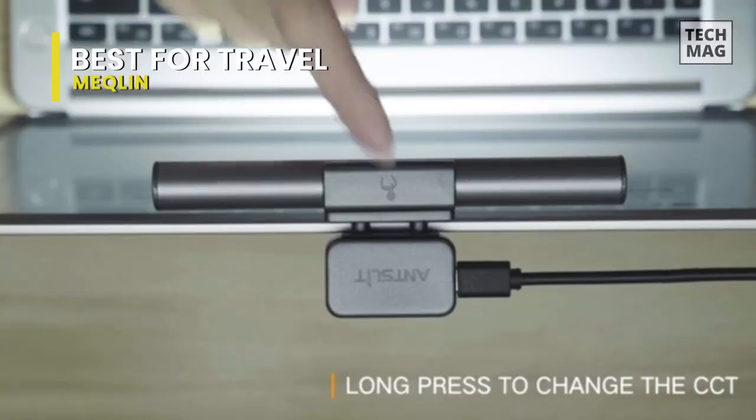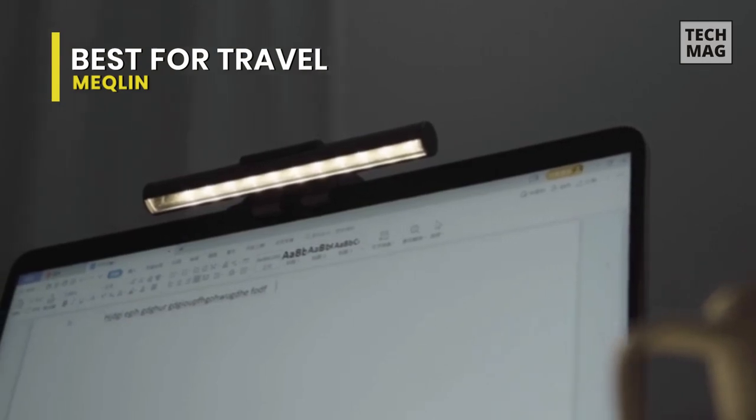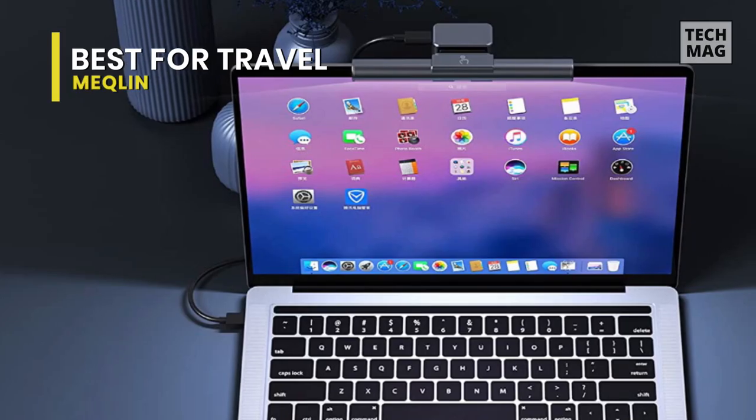The asymmetric monitor light enhances immersion and focus, creating a comfortable office and gaming environment. While playing with lights off, your eyes will not be dry any longer since owning it.